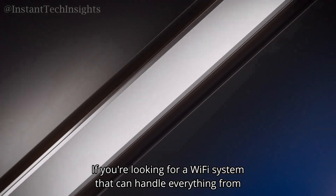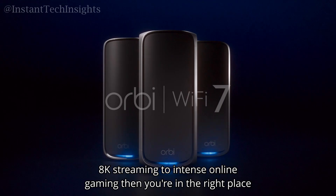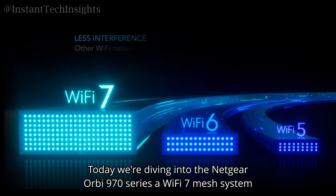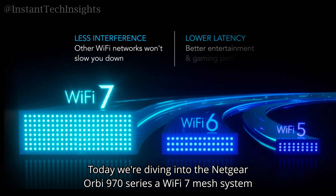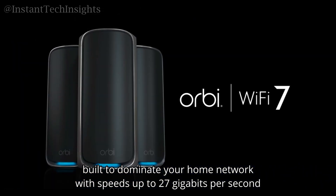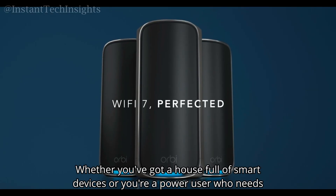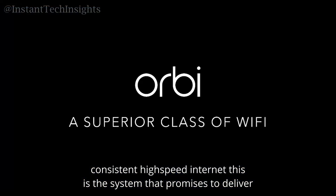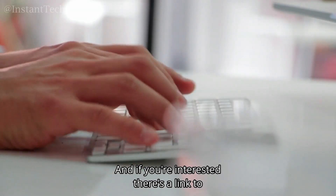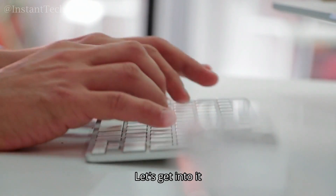If you're looking for a Wi-Fi system that can handle everything from 8K streaming to intense online gaming, you're in the right place. Today we're diving into the Netgear Orbi 970 series, a Wi-Fi 7 mesh system built to dominate your home network with speeds up to 27 gigabits per second. If you're interested, there's a link to check it out on Amazon right in the description.